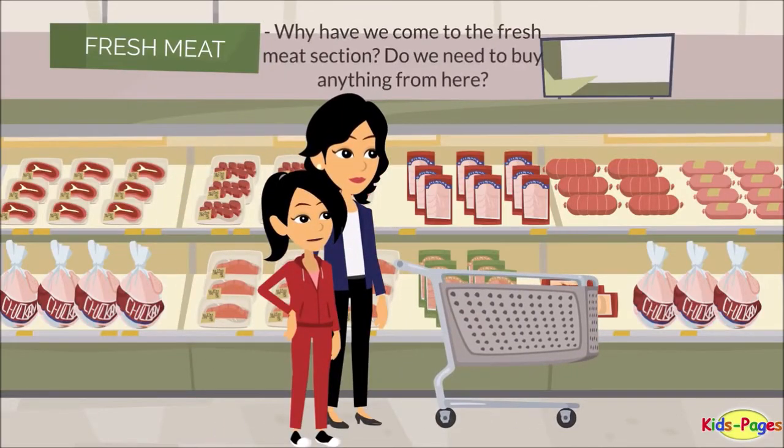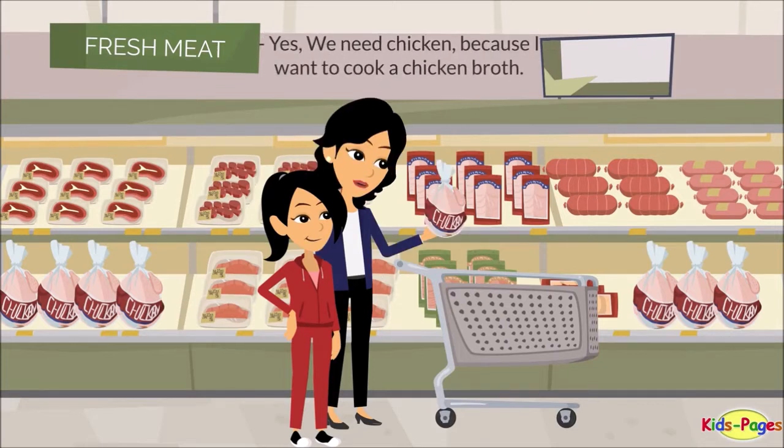Why have we come to the fresh meat section? Do we need to buy anything from here? Yes, we need chicken, because I want to cook a chicken broth.